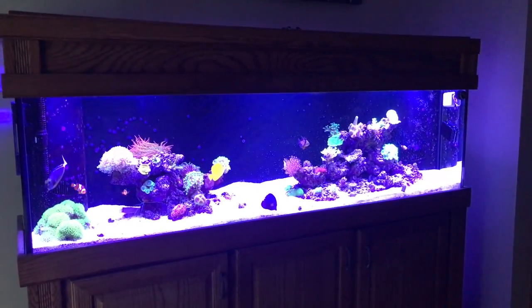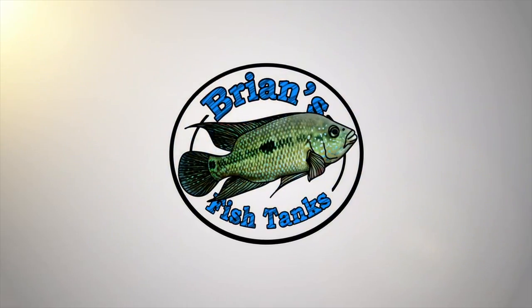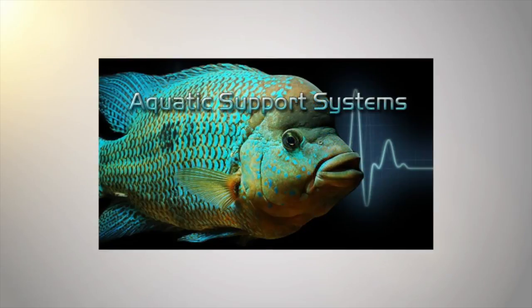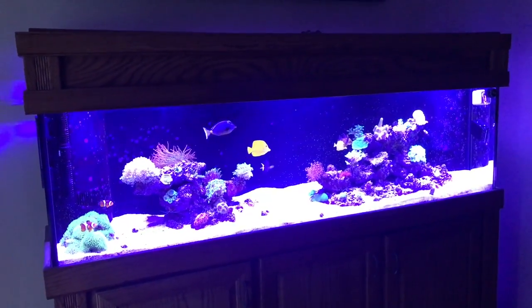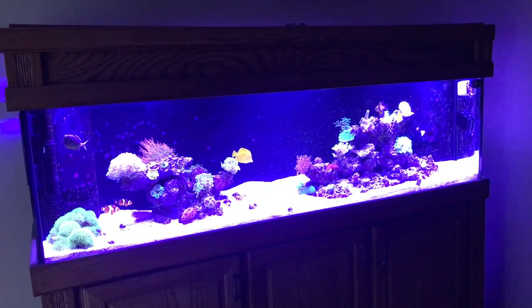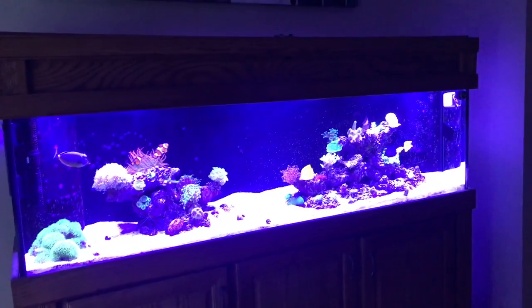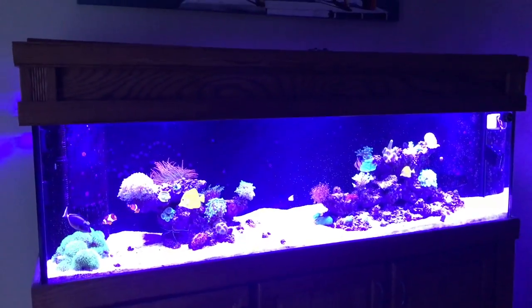Hey YouTube, it's Brian coming at you with an update on the reef tanks for 2018, the month of March. Sorry I didn't get anything out in February but it was just a crazy month. We're going to take you through both tanks, give you some updates and show you what I've got going on.